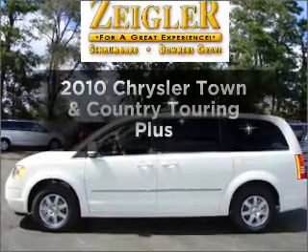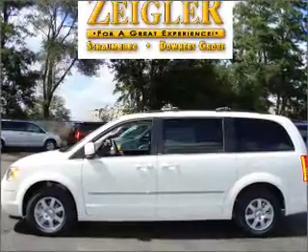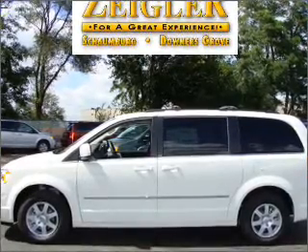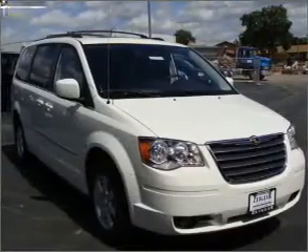Introducing the 2010 Chrysler Town & Country. Travel the roads in style and comfort in this great vehicle, with a reliable 6-cylinder engine connected to a smooth shifting automatic transmission.